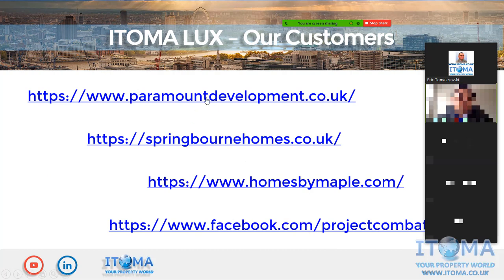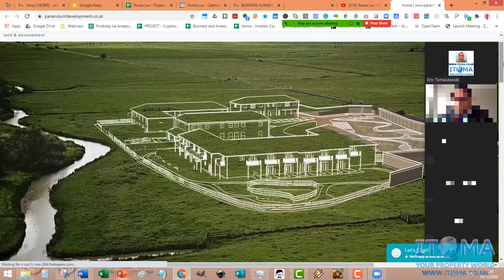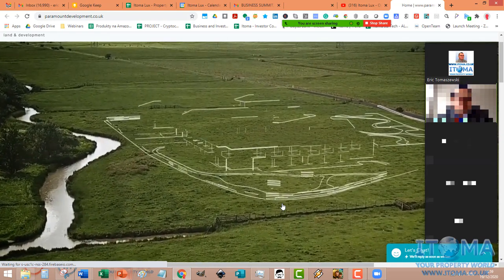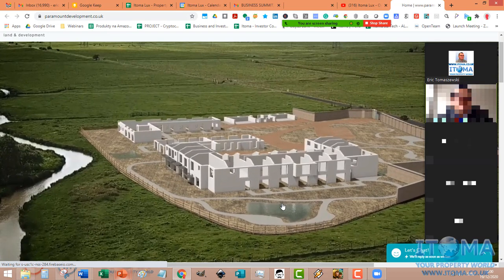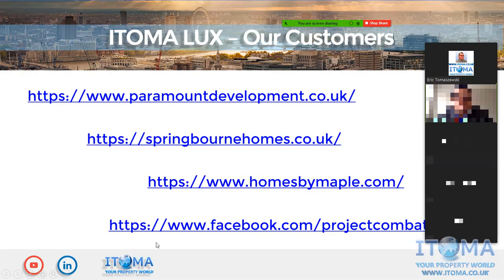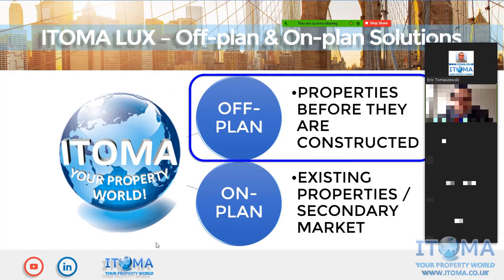We currently have over 40 customers. As a simple example, here is a website of one of our UK developers specializing in land and development. Straight away on the main page you see our animation — a drone video with our animation overlay — slowly building up and showing the customer a residential development in the middle of the site that the company is building, for sales presentations and investor use. Our full portfolio can be viewed on our social channels including YouTube and LinkedIn.